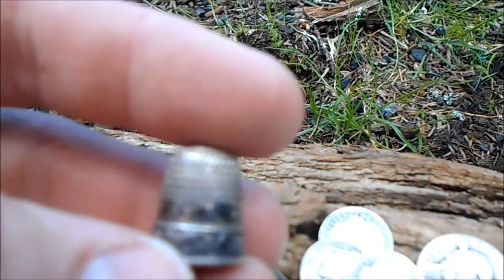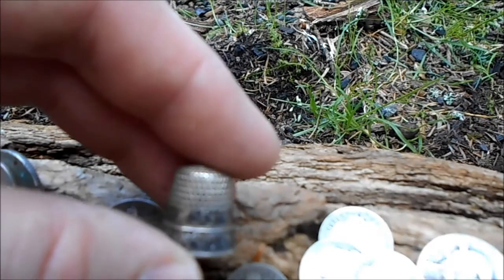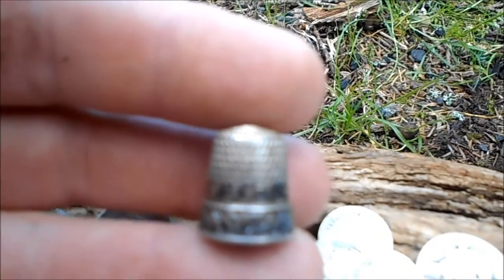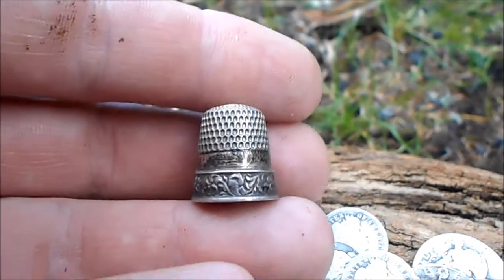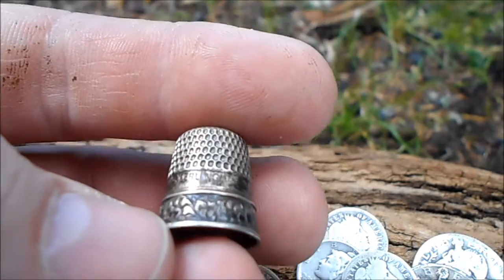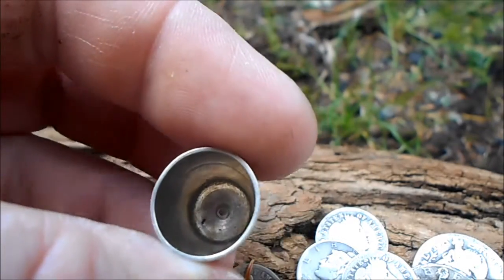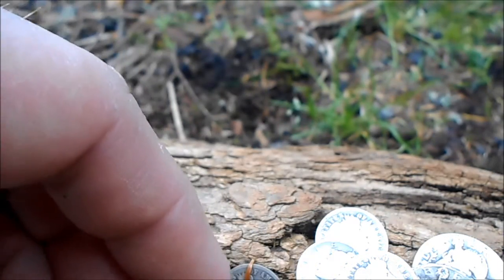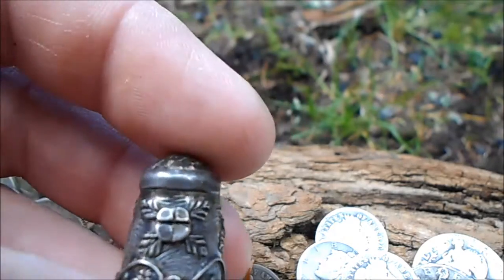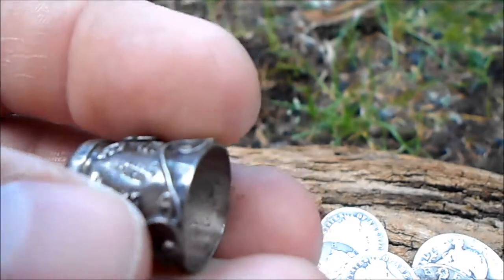At that same shop I was also able to pick up a couple more thimbles. Right in the band here you can barely see where it says 'sterling' — it just has some designs on it. Pretty nice thimble. This other one has some high relief artwork on it and is marked sterling right there.